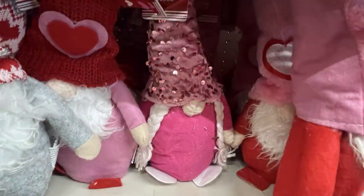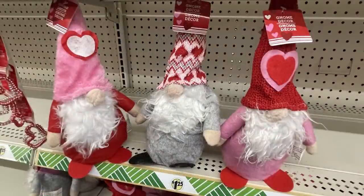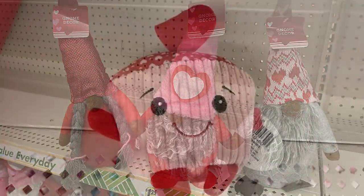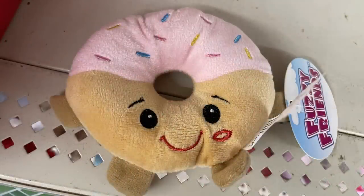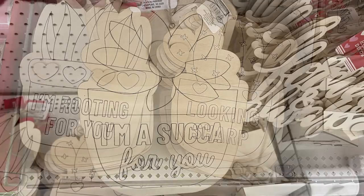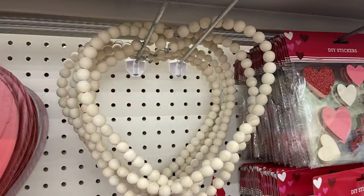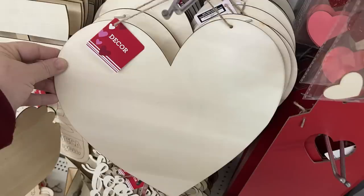They've got gnomes for Valentine's Day — $1.25 each, about 10 inches tall, in different skin tones with boys and girls in various hats and clothes. Little stuffed treats include a cupcake, donut, and heart-shaped chocolate. DIY items include 'I'm rooting for you,' 'looking sharp,' and 'I'm a sucker for you' kits you can paint, plus a beaded heart wreath, a heart palette sign, and a solid wood heart to DIY.